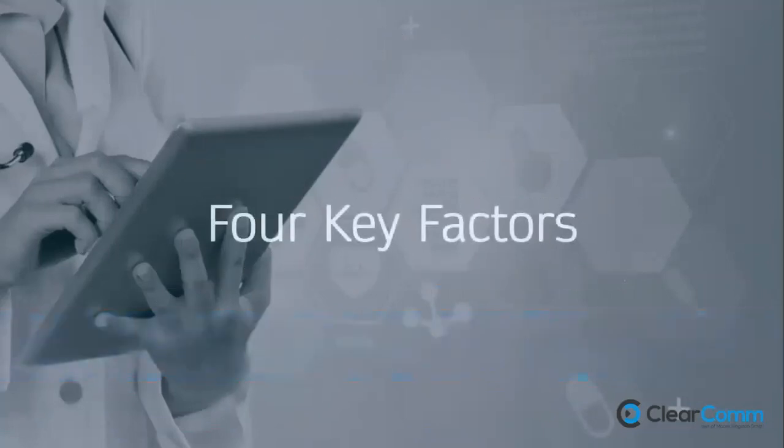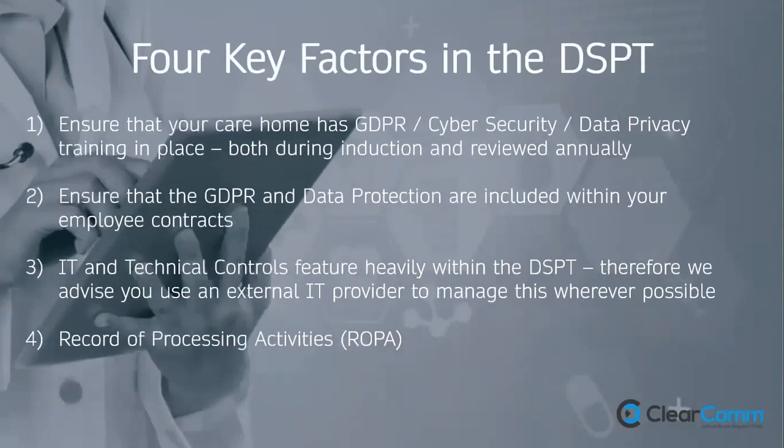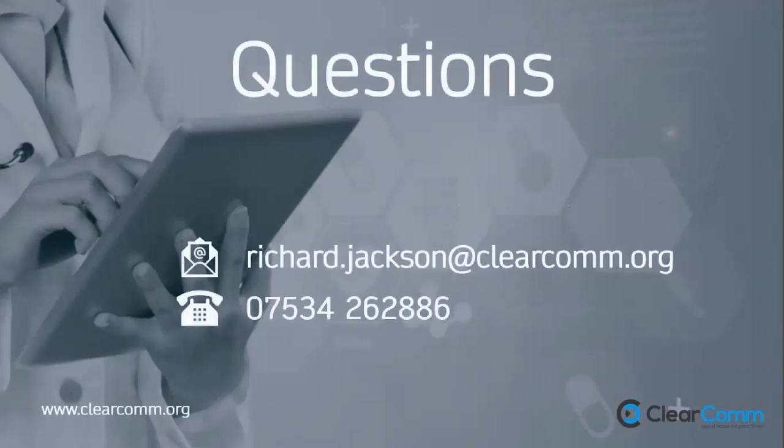Four key factors to help with your DSPT: have training in place for your staff in respect of GDPR and data privacy, on induction and reviewed annually; make sure it's included in your employee contract; if you can, have an external IT provider to help; and number four — the record of processing activities, or ROPA — which is essentially an Excel spreadsheet where you record the different types of data you store and your reasons for doing so. That's a mandatory requirement of the GDPR. If you haven't registered your DSPT yet, just go to the website and have a look — it's very straightforward and takes about five minutes to get started.